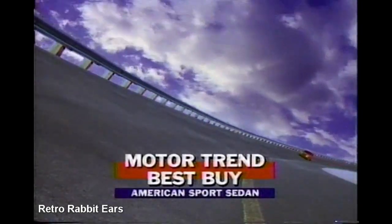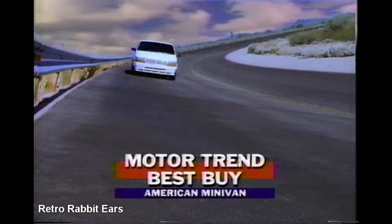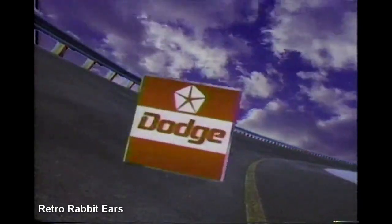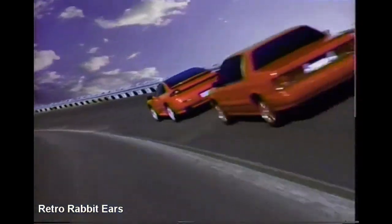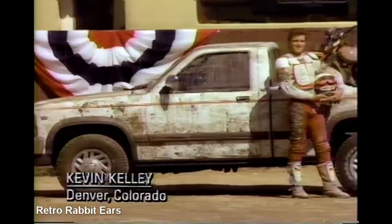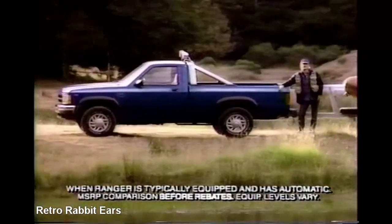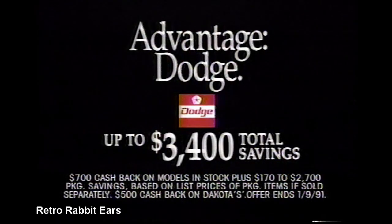This is Motor Trend's top 10 pick as the best American sports sedan — and this, the best American econo-sport — and this, the best American minivan. All of which have one thing in common: the name Dodge. Dodge Spirit RT, Shadow ES Turbo, and Caravan, joined by yet a fourth top 10 selection — the 300-horsepower Dodge Stealth RT Twin Turbo. Welcome home, America, to the winner's circle. The mid-sized Dakota is now available with V8 power for less money than a four-liter V6 Ford Ranger. There's no substitute for cubic inches. Get total savings up to $3,400 on Dodge Dakota.